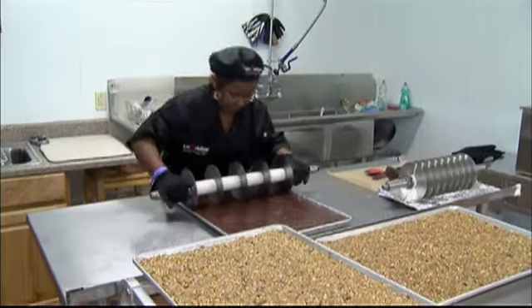It's not only nutritious, it's very delicious. Each bar is weighed and then sent just across the kitchen to packaging.